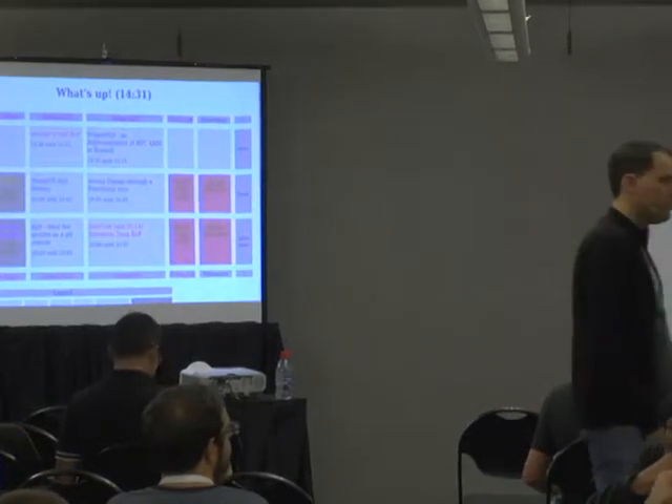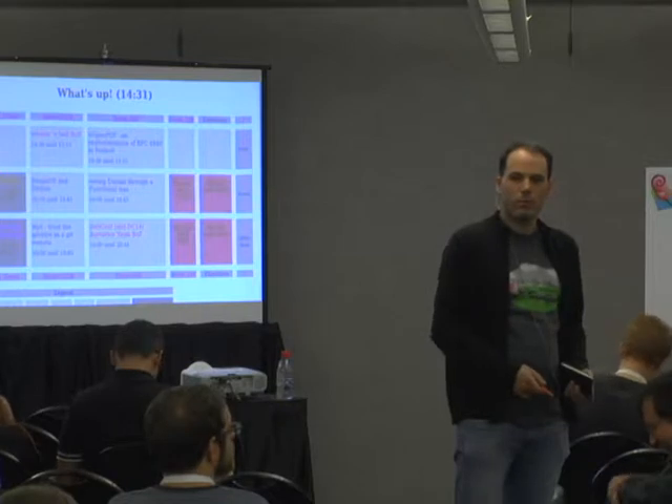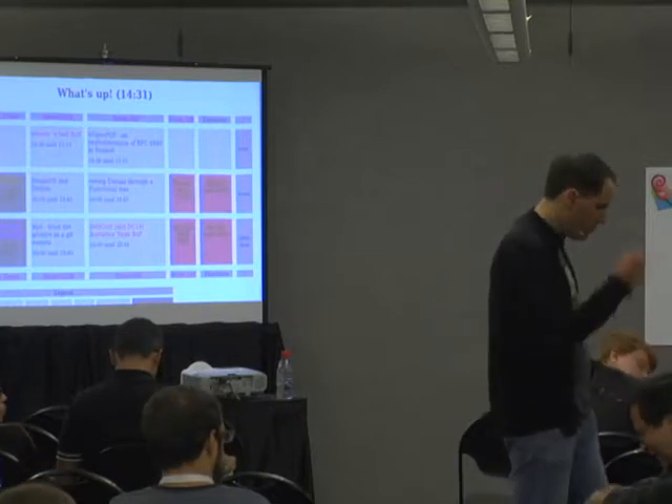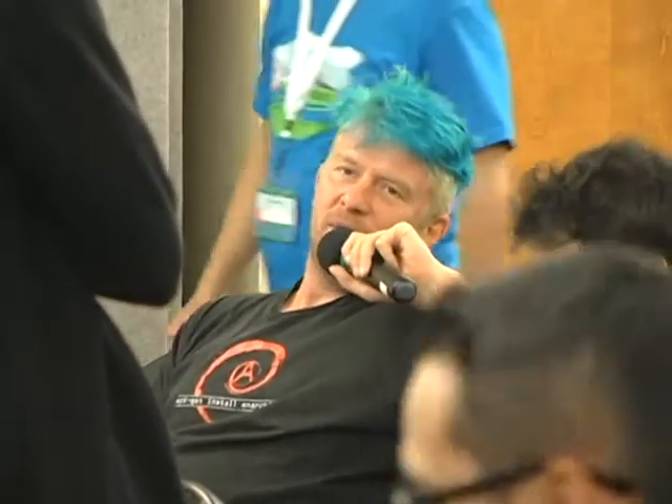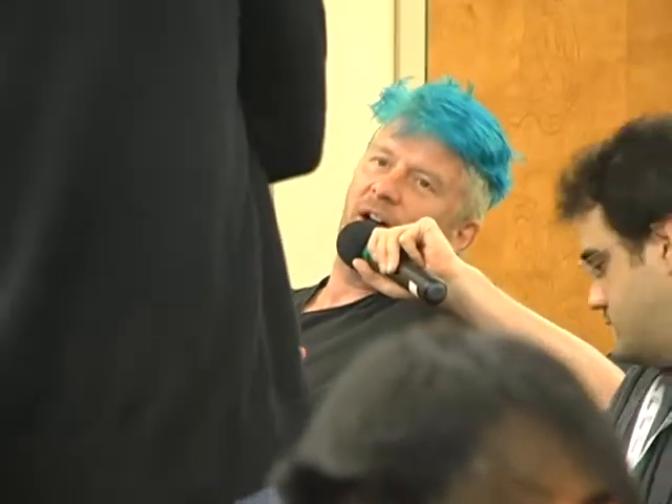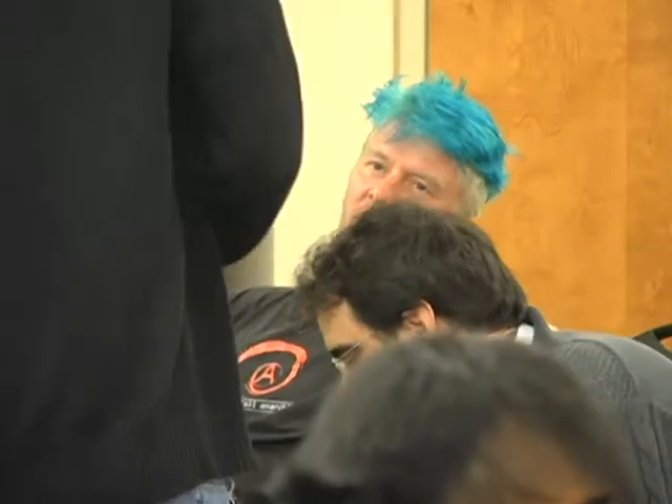What is Wheezy and a half? Because we had Etch and a half. What is Wheezy and a half, because we had edge and a half, but then we didn't have backports. So if you're now saying that the Wheezy kernel is too old, why are you not using the backports?